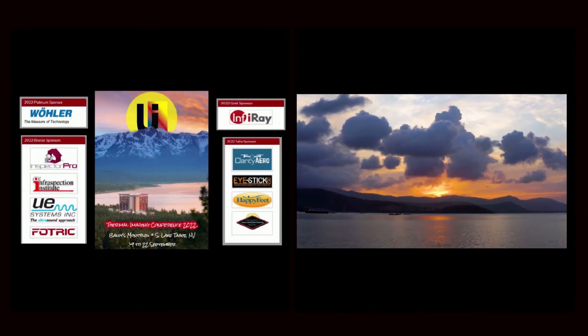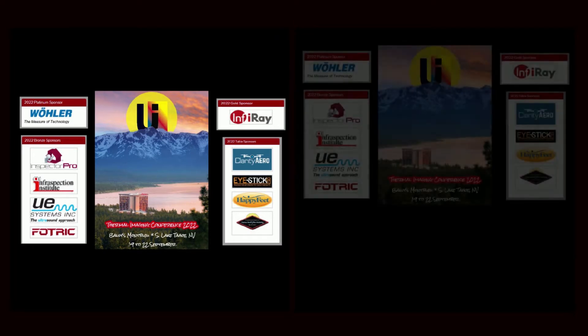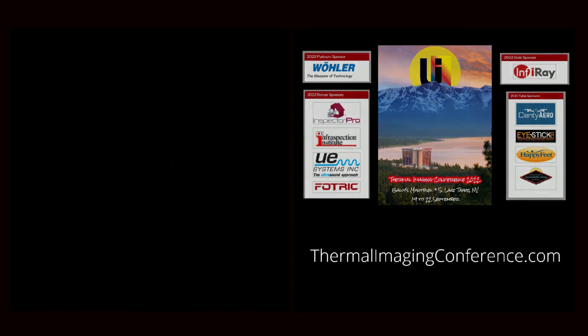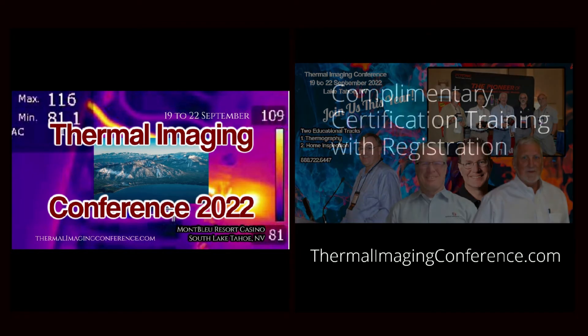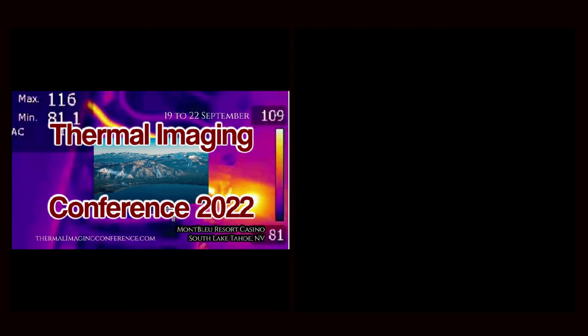Are you an infrared thermographer looking to expand your business? Consider coming to Thermal Imaging Conference 2022 in Lake Tahoe, Nevada. Attendees will have an option of adding a complimentary certification training with every full registration.